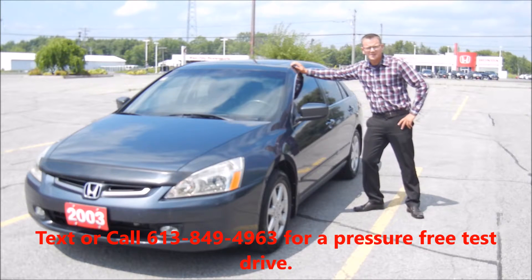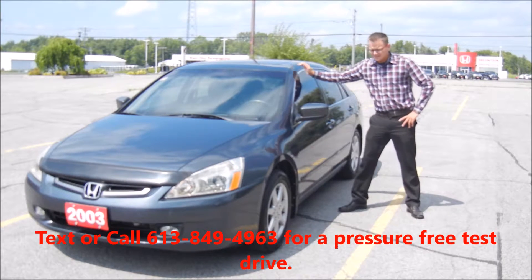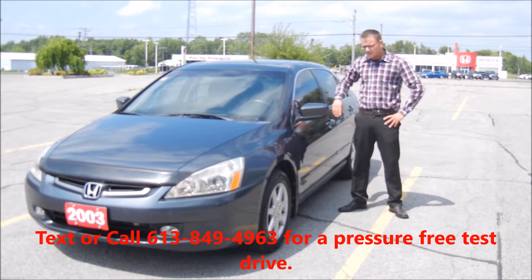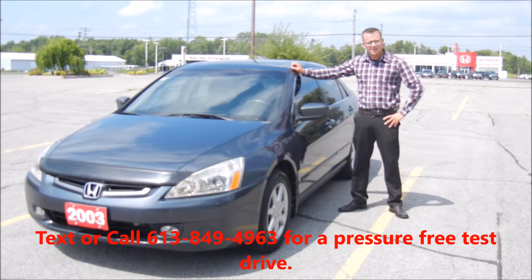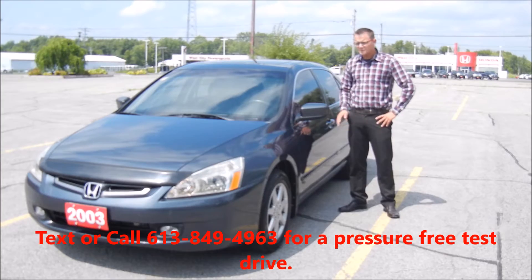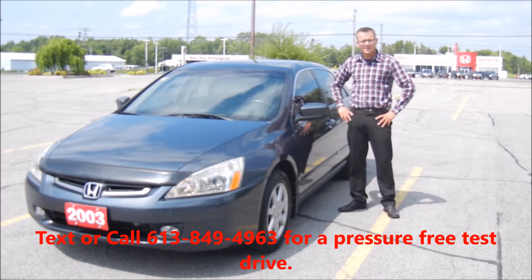Hi there folks, it's the Bovera coming in from West City Honda, Melbourne, Ontario. Today I'm going to give you a quick walkthrough on this 2003 Honda Accord EXL that we just got in our used inventory here at West City Honda. I actually took in this trade and it's been very well maintained and it drives great. I look forward to giving you a walkthrough today.